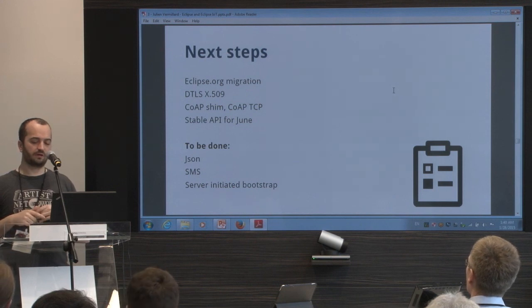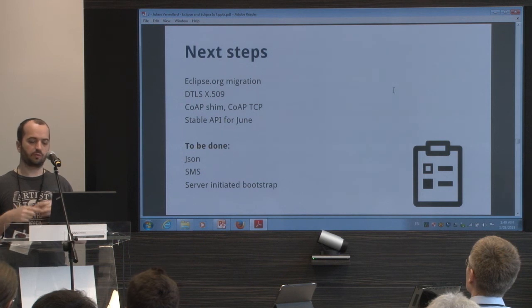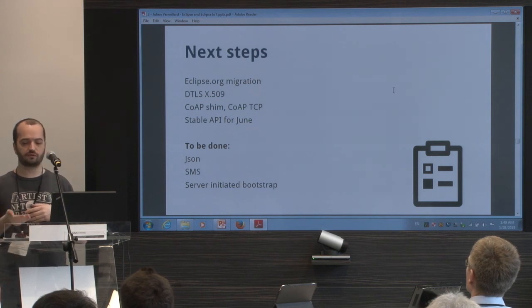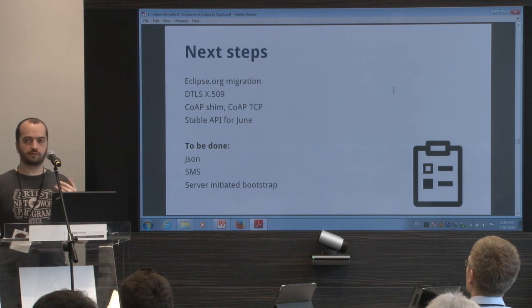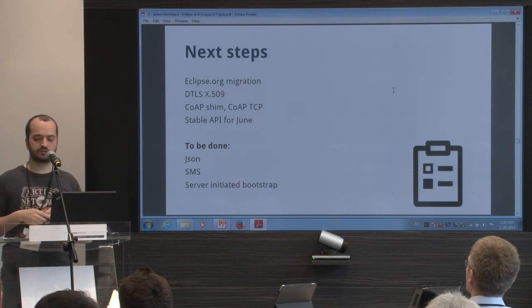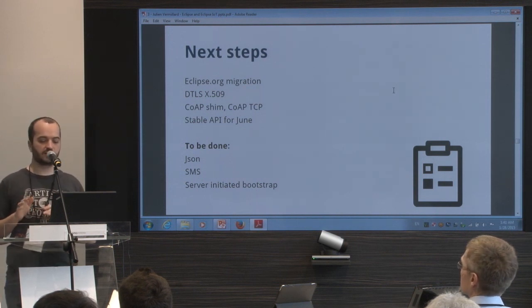Maybe I will make an experimentation with CoAP over TCP — I will probably do that in Leshan directly, and probably also in Californium. The idea is to provide a stable API by June. I think it will be good for the server, maybe not for the client.